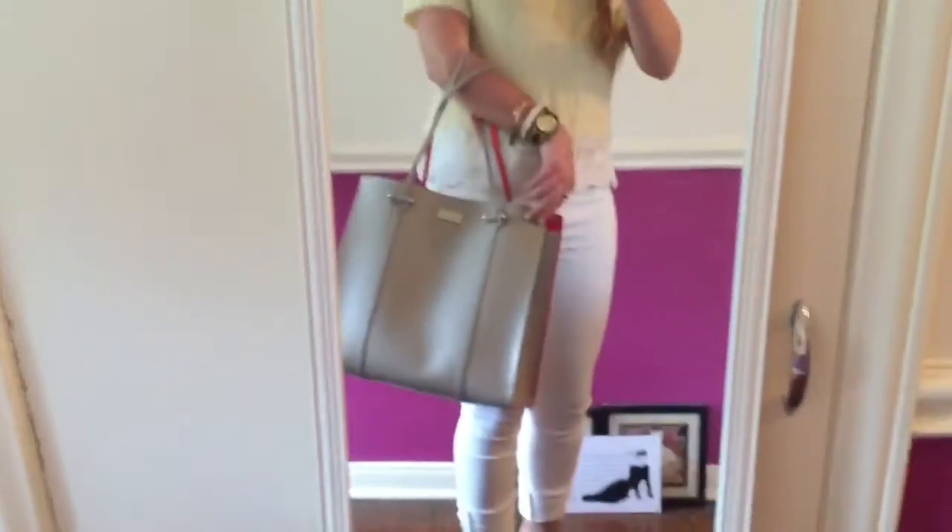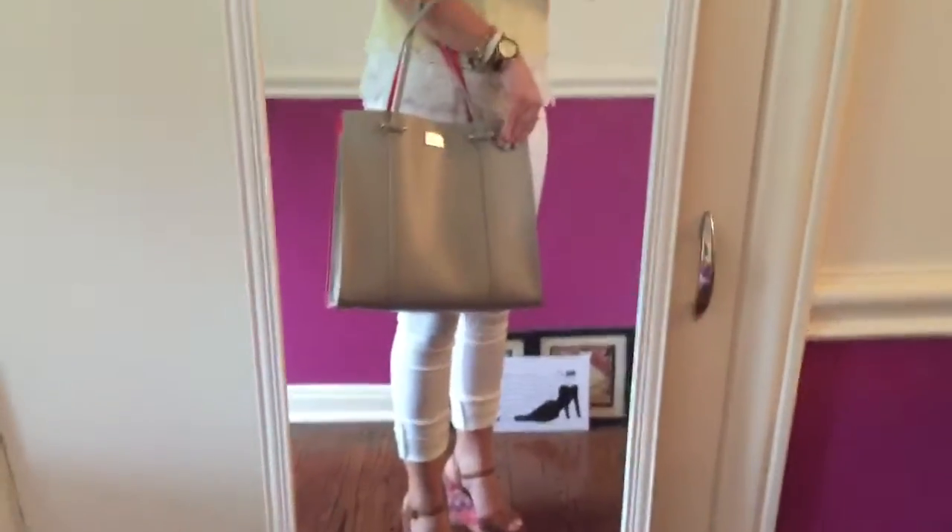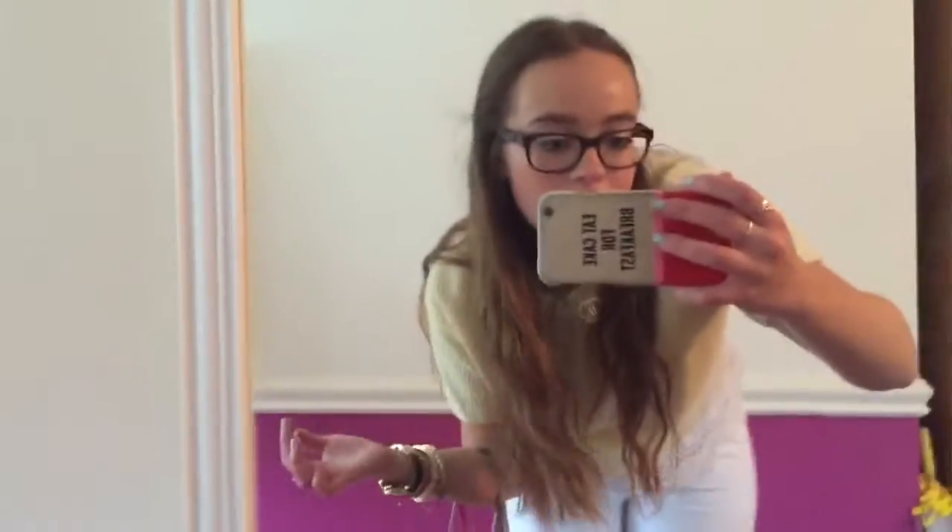My bag is the one from the Kate Spade outlet, which I do not know the name of — I tried looking at it multiple times and I couldn't figure it out. Oh, and my phone case is from Kate Spade too.